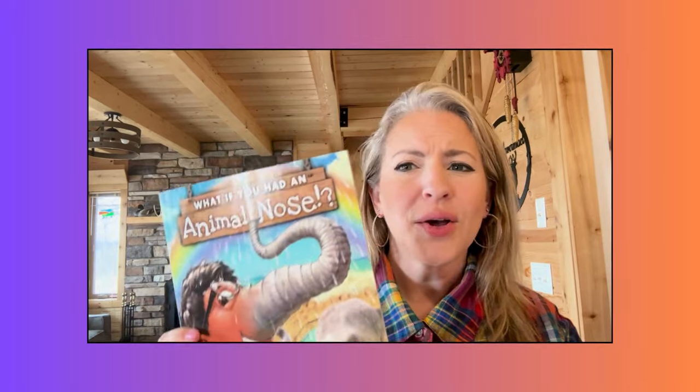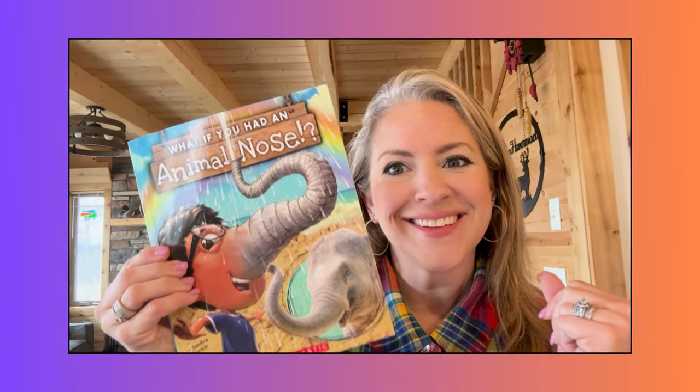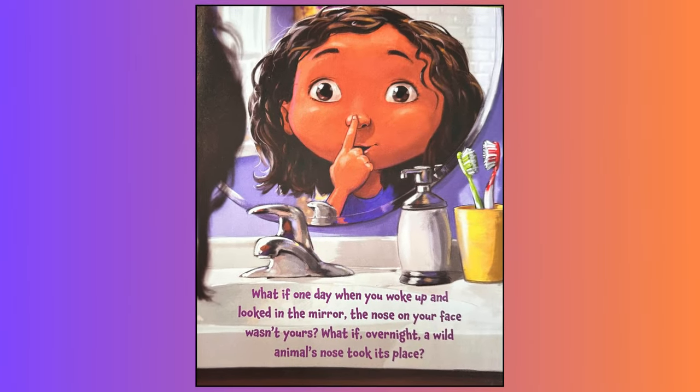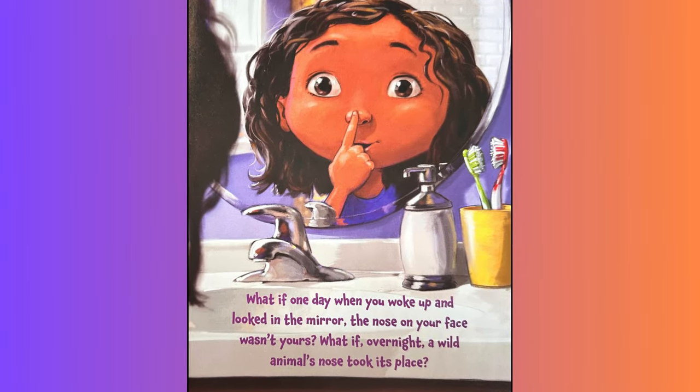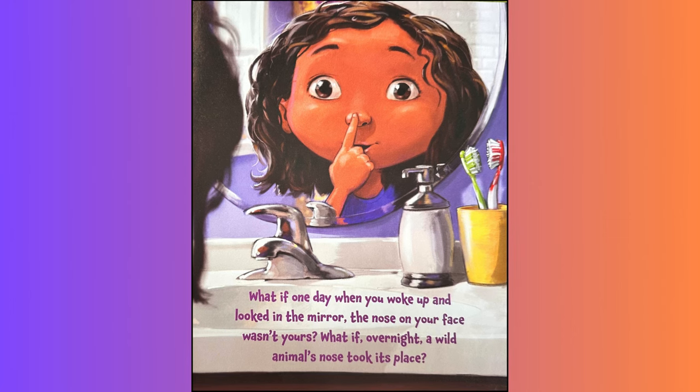Today I'm going to read 'What If You Had an Animal Nose?' by Sandra Markle. What if one day when you woke up and looked in the mirror, the nose on your face wasn't yours? What if overnight a wild animal's nose took its place?